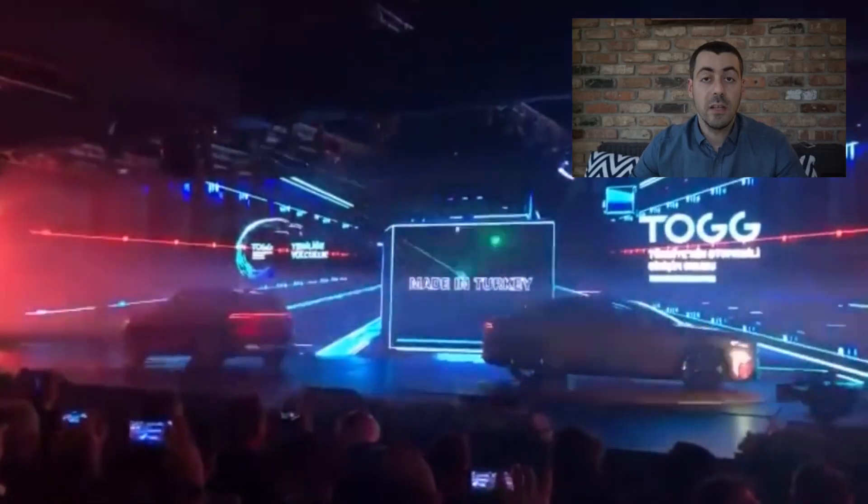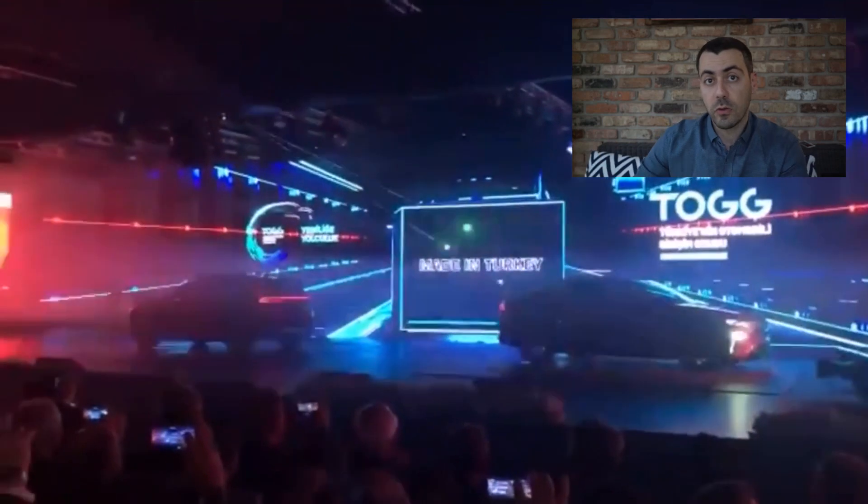If you stumbled upon this video and clicked on it, you must be curious about the new Turkish electric vehicle. So let's get to it — let's start with the story a little bit.